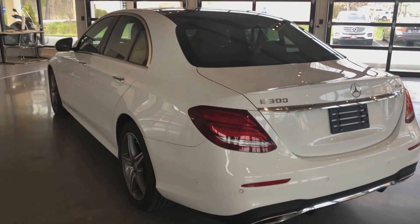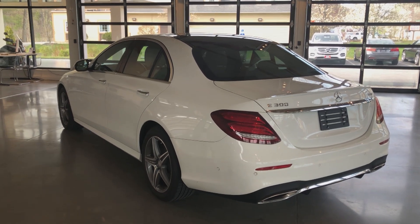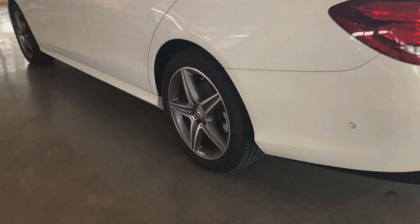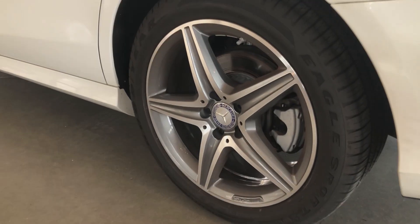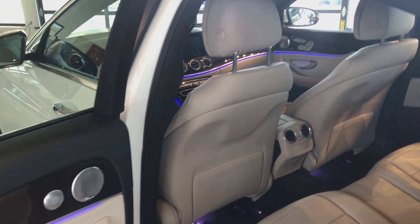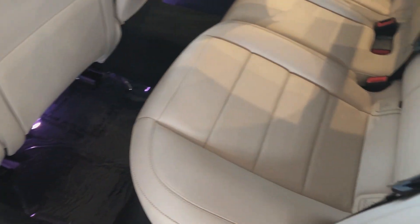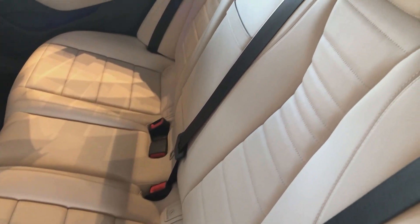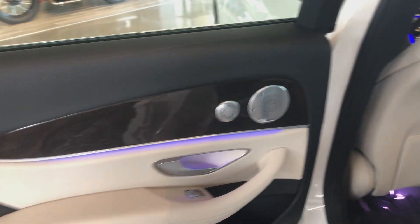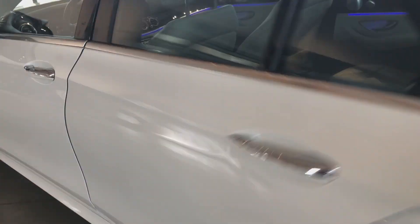The arctic white paint with that black roof really is a stunning combination with this sport package. Coming over to the driver's rear wheel, it looks in great shape. On the driver's side interior, same story — beautiful leather, carpets look great, as do the rear seats. Coming back to the door panel, everything looks beautiful. This Burmester sound system is so nice — you really have to check it out if you haven't had the pleasure.